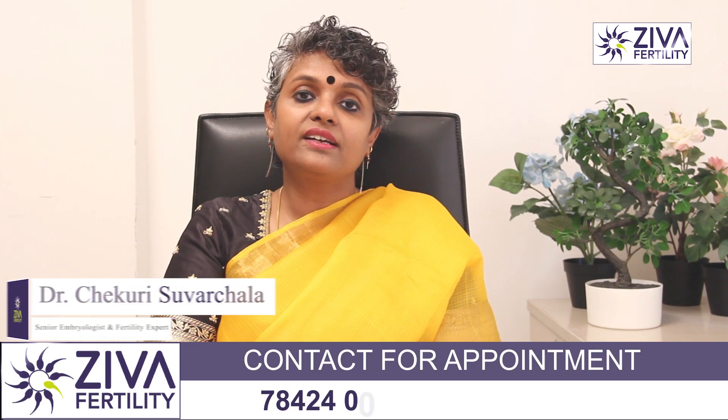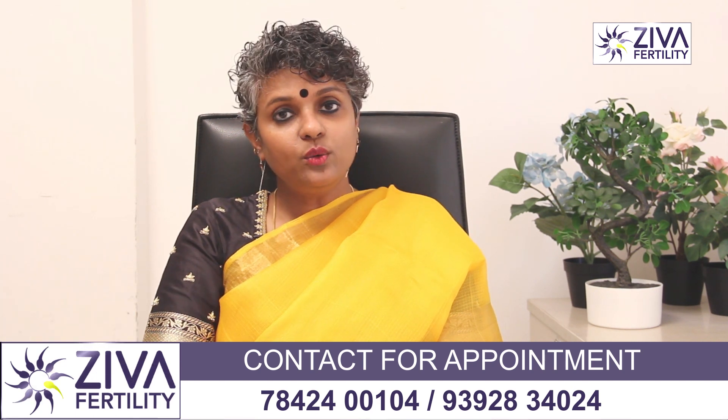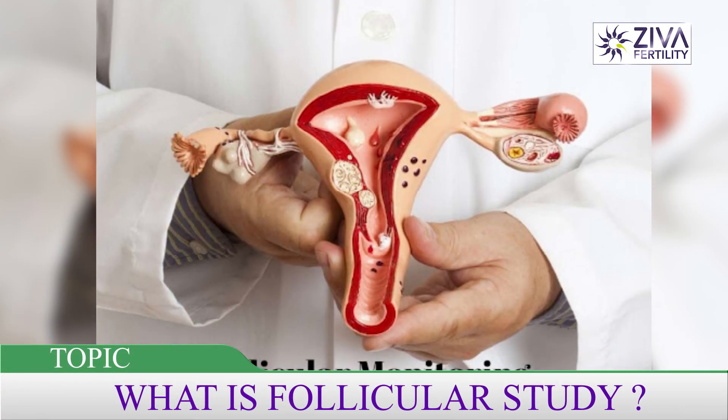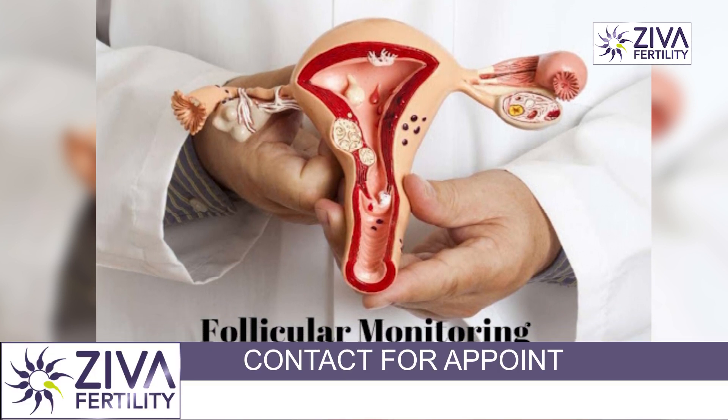Hi, I'm Dr. Suvarchla, Scientific Director with Zeeva Fertility Centers. Let's try to understand what follicular study is. Follicular study is the monitoring of the growth of your eggs inside your ovaries.